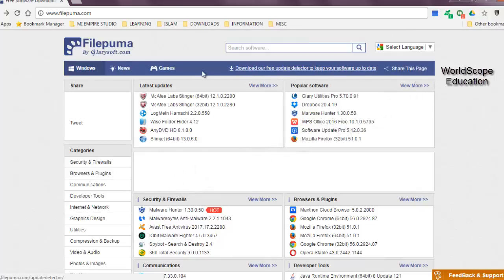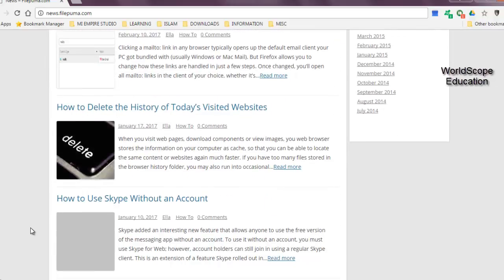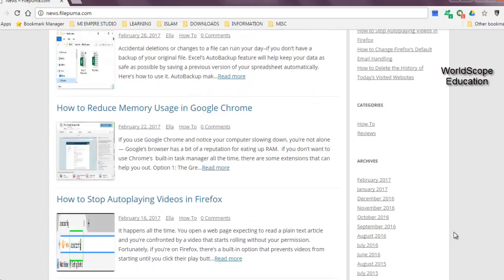Now talking about the website menu bar, as you can see, it's absolutely simple as well. If you click on 'Windows', it will take you back to the landing page of the website. And if you click on 'News', it will take you to a page which is quite full of articles, ranging from simple Excel tutorials to actually some tweaks and articles that actually help you improve the performance of your computer.